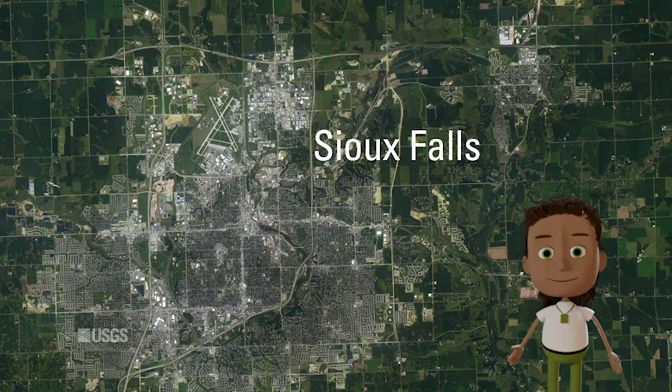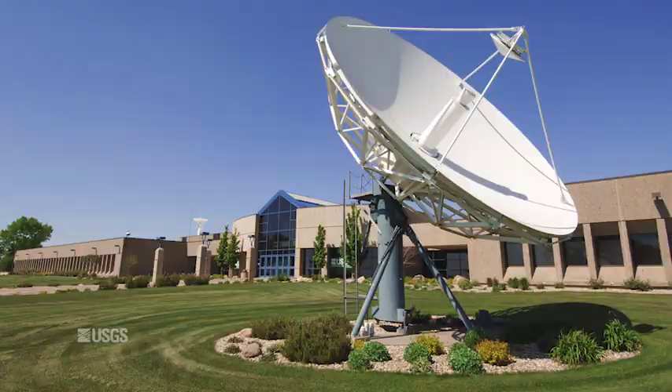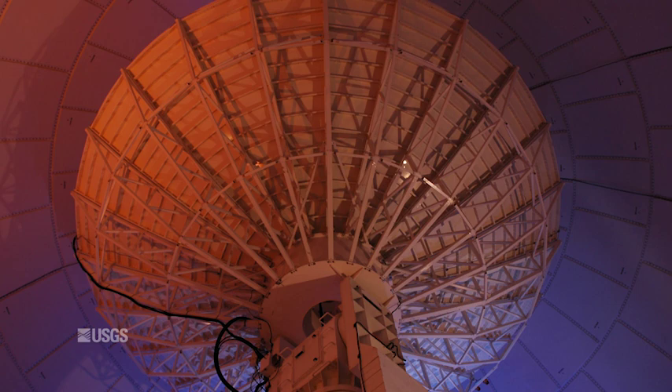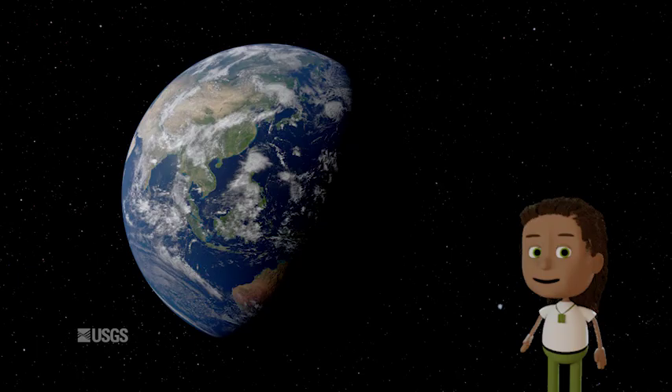This is EROS. It's located just north of Sioux Falls, in South Dakota, in the United States, on the planet Earth. EROS stands for Earth Resources Observation and Science. It's a federal government facility where over 600 talented women and men work together to capture, store, and study images of the Earth taken from high above.